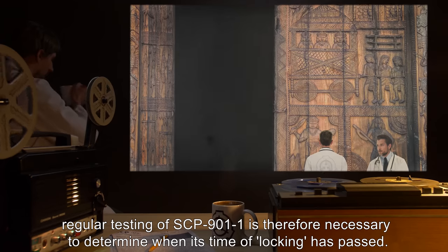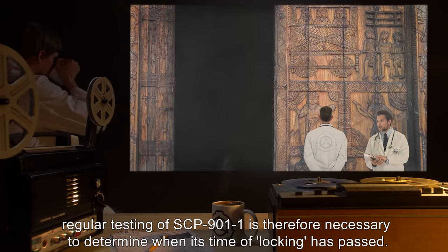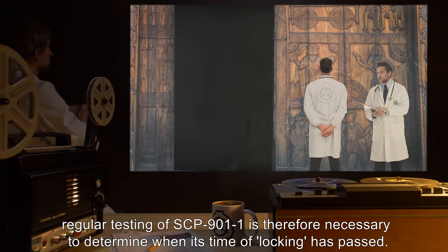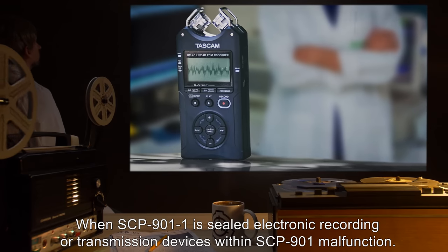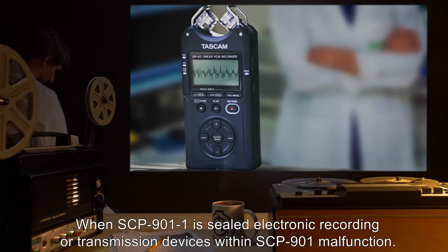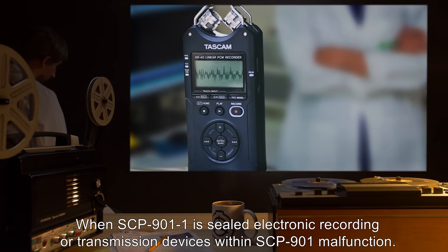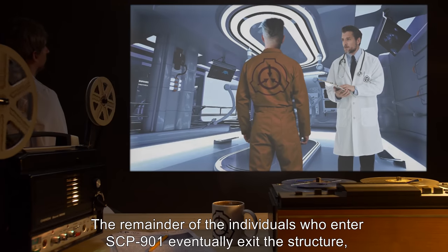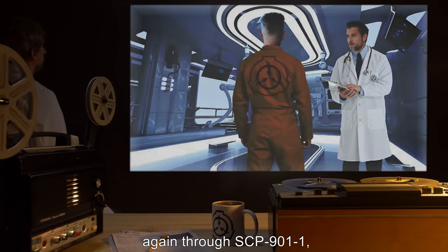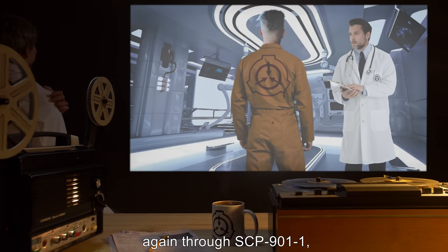Regular testing of SCP-901-1 is therefore necessary to determine when its time of locking has passed. When SCP-901-1 is sealed, electronic recording or transmission devices within SCP-901 malfunction. The remainder of the individuals who enter SCP-901 eventually exit the structure, again through SCP-901-1.